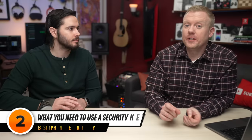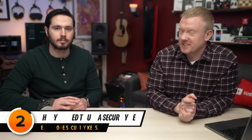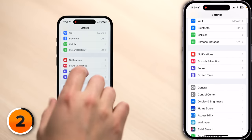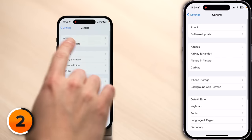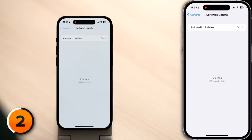Let's talk about what you need to use a security key. Number one is iOS 16.3. To update your iPhone, open Settings, scroll down, tap General, then tap Software Update. The second thing — which I learned from bitter experience — is that you need two keys. One isn't enough, unless it's subscribing to this channel, in which case one is more than enough and we'd really appreciate it.